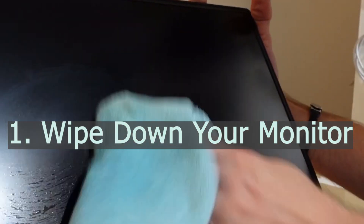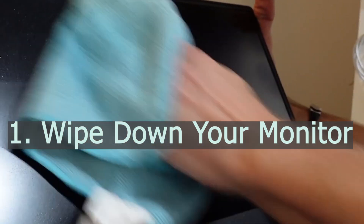Number one: wipe down your monitor. Different kinds of stains, including fingerprints, can appear regularly on your monitor. So if you wish to keep your screen view clean and fresh, you must wipe down the monitor once a week using a dry, soft, lint-free cloth.